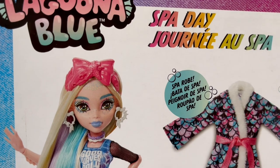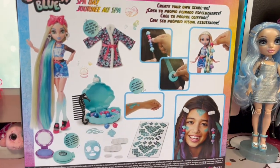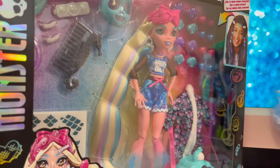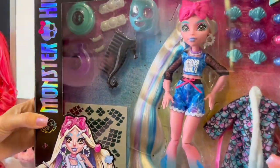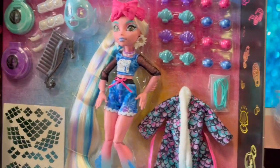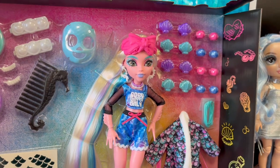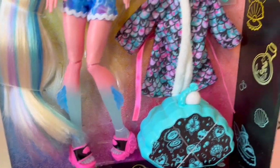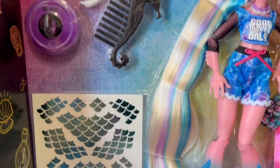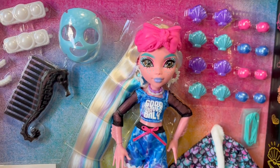This is the back of her box showing everything that she comes with and let's get into the unboxing part. Alright, so this is how she looks without the plastic on. Her hair is so beautiful, I cannot wait to unbox this doll.